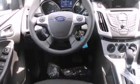Also included are front multi-stage airbags, rear seat child-proof door locks, a pass-through rear seat, steering wheel mounted controls, and Microsoft Sync.